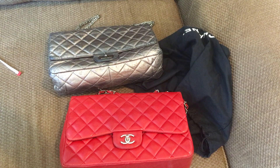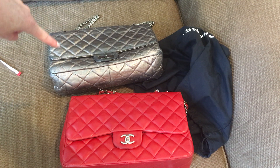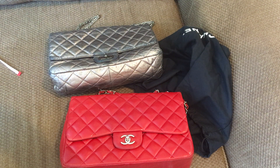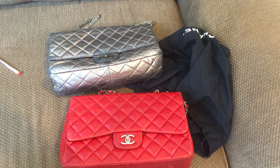So that's the comparison of a Chanel jumbo single flap versus a jumbo 2.55 reissue — different chains, different types of leather, different locks, but approximately the same width so they hold the same amount inside.